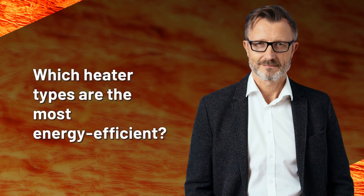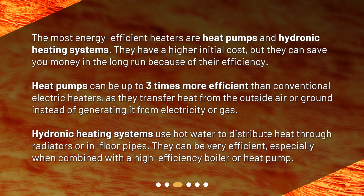Which heater types are the most energy efficient? The most energy efficient heaters are heat pumps and hydronic heating systems. They have a higher initial cost, but they can save you money in the long run because of their efficiency. Heat pumps can be up to 3 times more efficient than conventional electric heaters, as they transfer heat from the outside air or ground instead of generating it from electricity or gas. Hydronic heating systems use hot water to distribute heat through radiators or in-floor pipes, and can be very efficient, especially when combined with a high-efficiency boiler or heat pump.